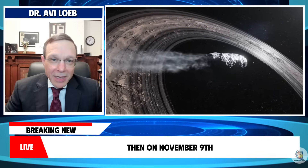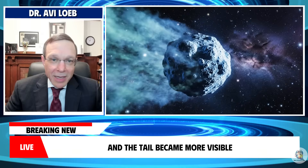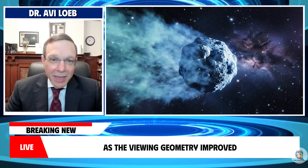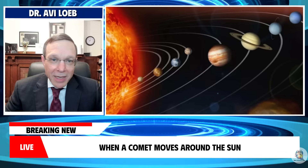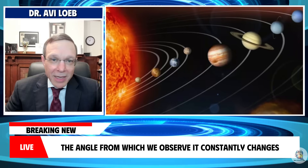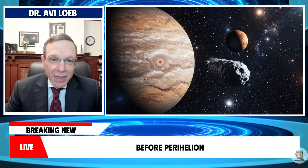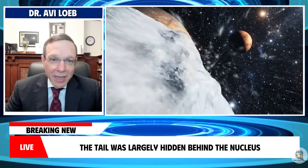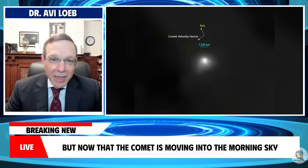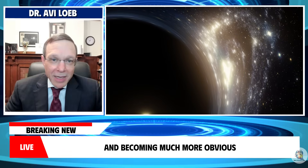Then on November 9th, we obtained significantly better images, and the tail became more visible as the viewing geometry improved. When a comet moves around the sun, the angle from which we observe it constantly changes. Before perihelion, the tail was largely hidden behind the nucleus from our line of sight. But now that the comet is moving into the morning sky, the tail is spreading out and becoming much more obvious.